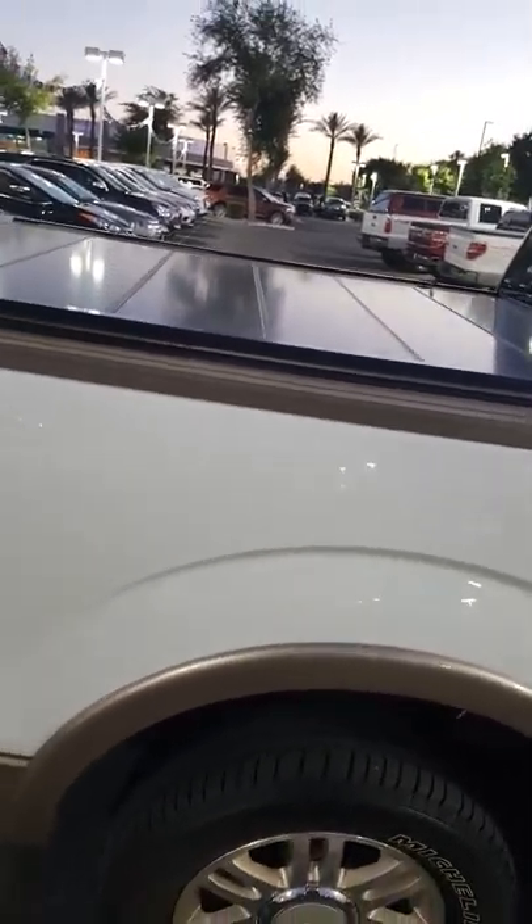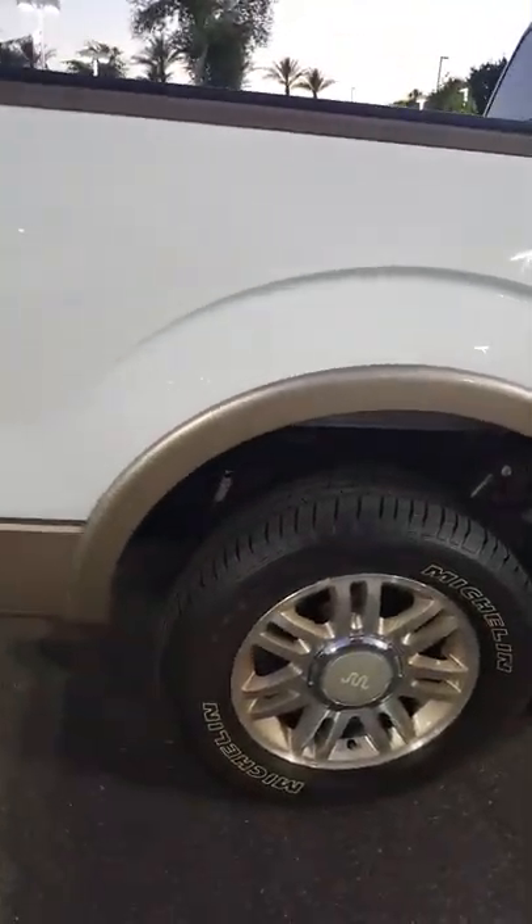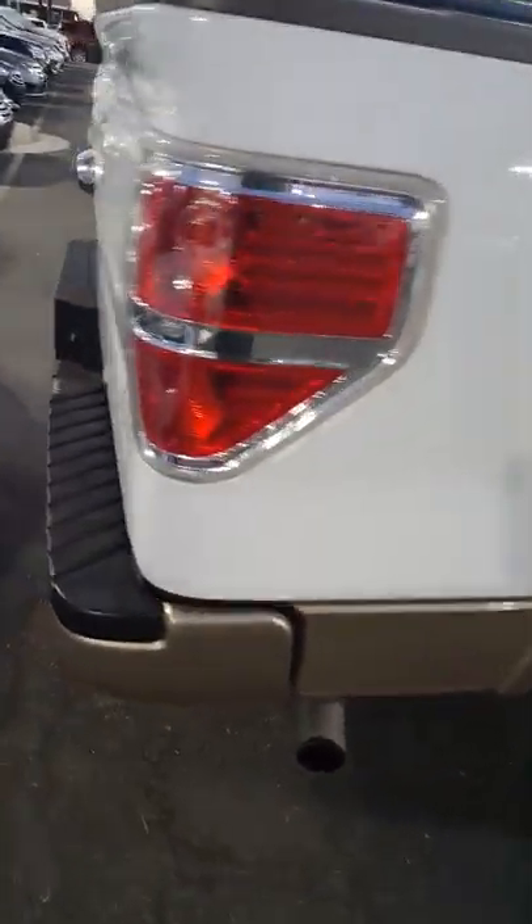Oh, dirt — I don't know what's up with that, it must have been under a tree or something. Tonneau cover. The wheels — all of the tread on this is excellent.